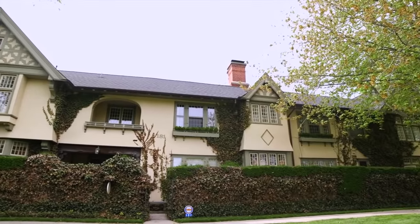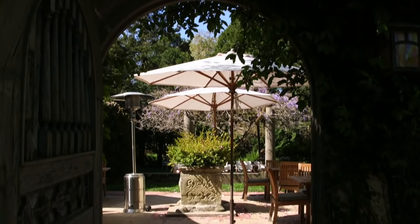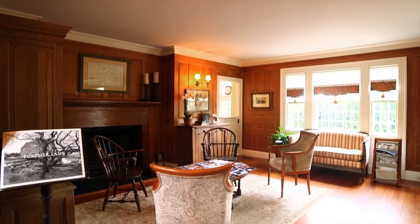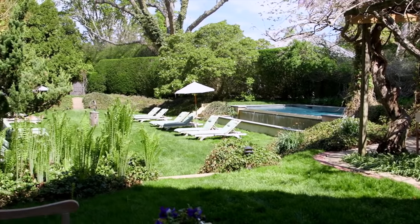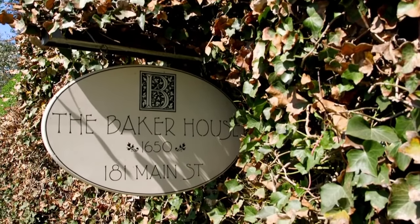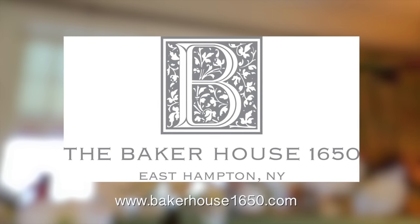This episode of Open House is brought to you in part by the Baker House 1650. Nestled in the beautiful historic village of East Hampton, this exclusive bed and breakfast is the perfect destination for your next vacation, romantic getaway, or special event. Relax amidst the impeccable English gardens or enjoy a treatment at the Baker Spa. Make the Baker House 1650 your home away from home. To book your visit, head to BakerHouse1650.com.